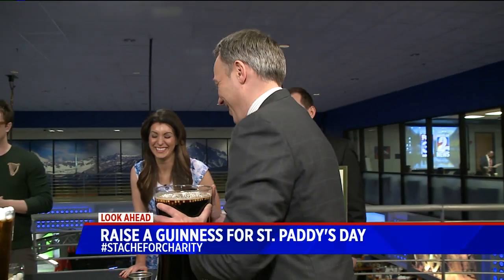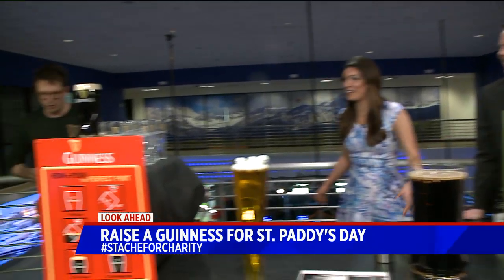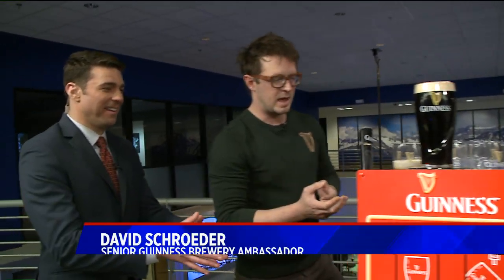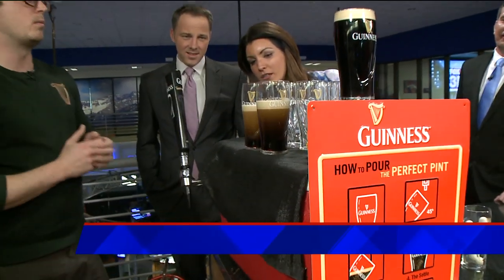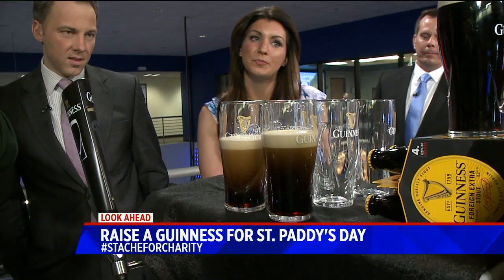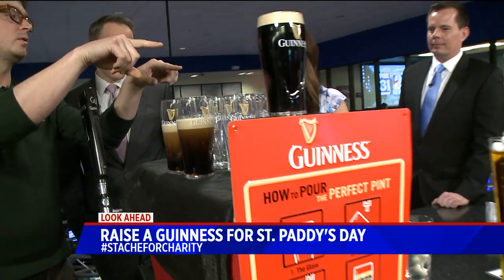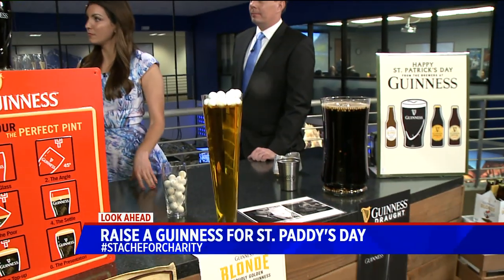We're almost a minute in. We usually look for that brown to settle a little bit more. And for people this St. Patrick's Day who don't want something dark necessarily, Guinness does make beers that use CO2 specifically — Guinness Blonde, which is made for the United States.